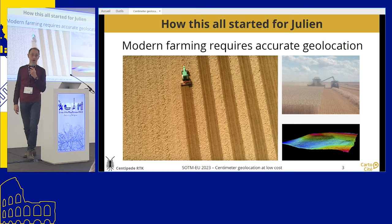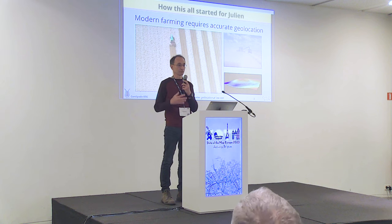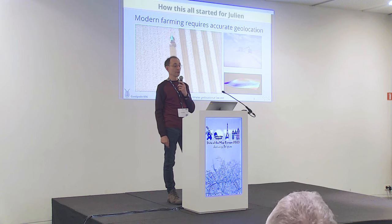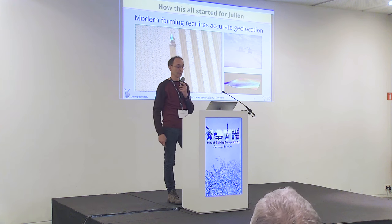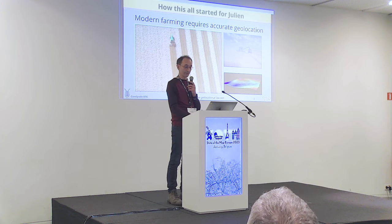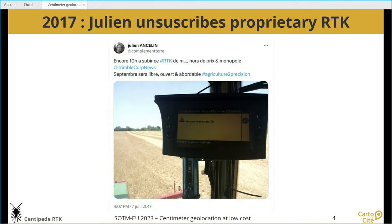Julien is also a farmer, and nowadays farmers require precise geolocation so that when they spread crops in the field they don't leave gaps and don't spread twice at the same area — whether crops or fertilizers. They really need accurate location when working. They may also be interested in a 3D model of the fields for surveying, to see whether it evolves or to study water drainage. Julien had been using RTK location for a while, but was using a proprietary solution that was costing him a lot of money.